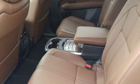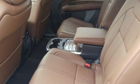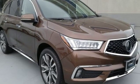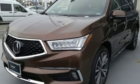Dual zone climate control, V6 engine, power sliding and tilting sunroof, automatic with driver control suspension management and automatic transmission.